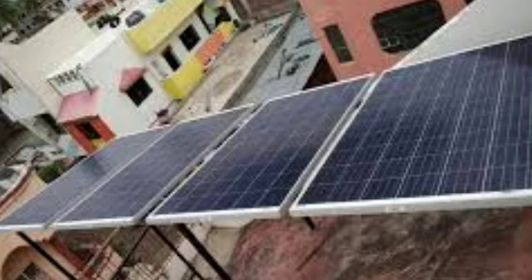In a store, you can have a battery, a solar panel, a plate, a plumber, and an engineer.